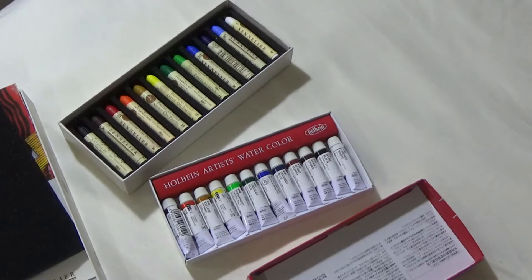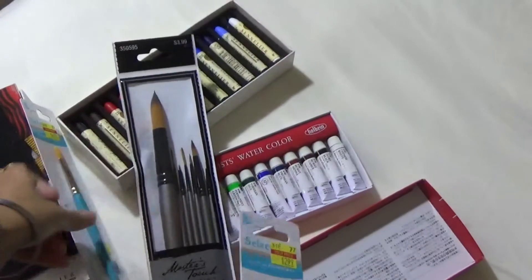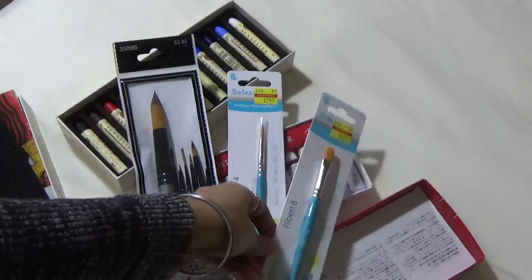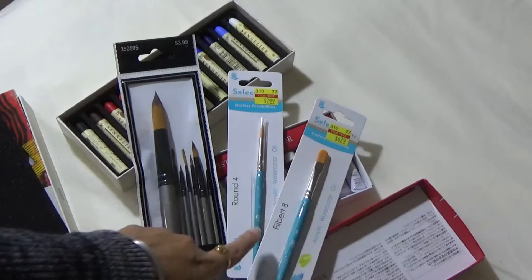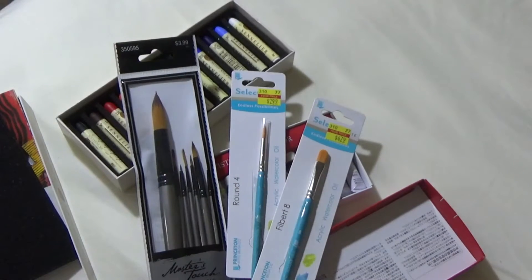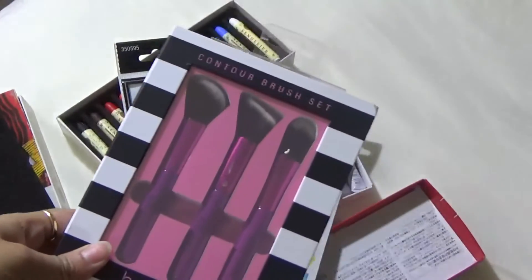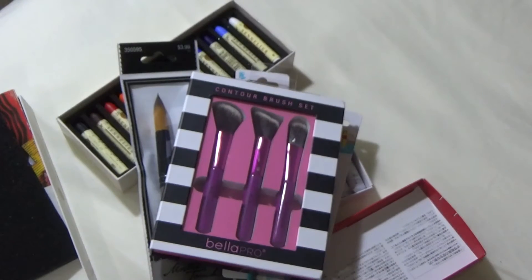I have some new brushes, because of course I did not have enough brushes — no artist ever has enough brushes. There was a sale, so I picked up some watercolor brushes that would work for all kinds of mediums. I also have some makeup brushes — not for makeup, but for blending. I've found that makeup brushes work better for acrylic blending instead of a mop brush, and they do not shed as much as regular mop brushes do.